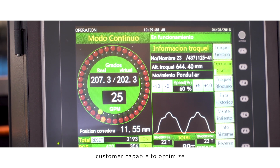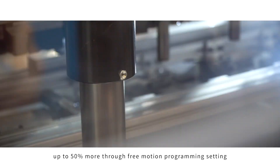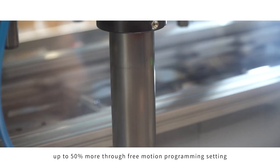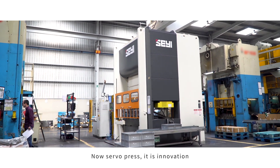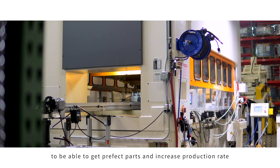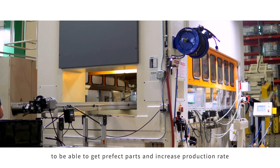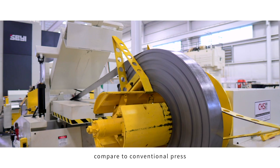With the control flexibility, customers are capable of optimizing the maximum production rate up to 50% more through free motion programming settings. The servo press is an innovation that enables perfect parts and an increasing production rate compared to conventional presses.